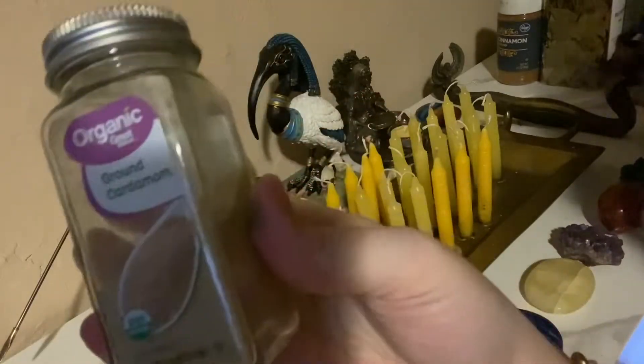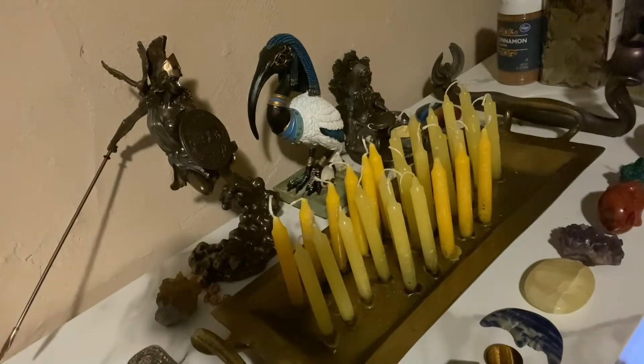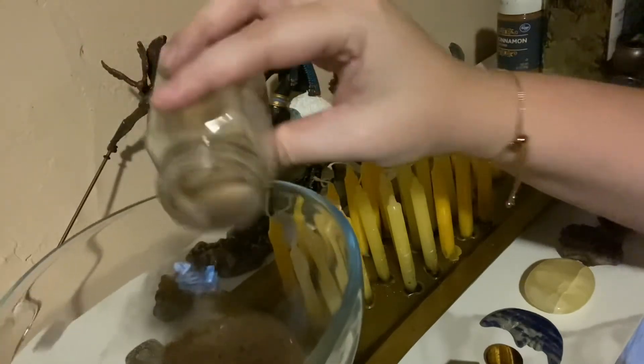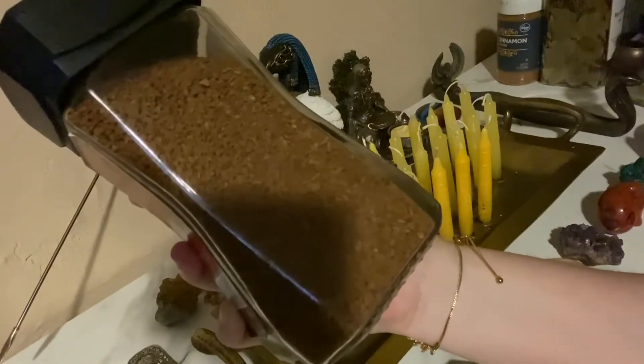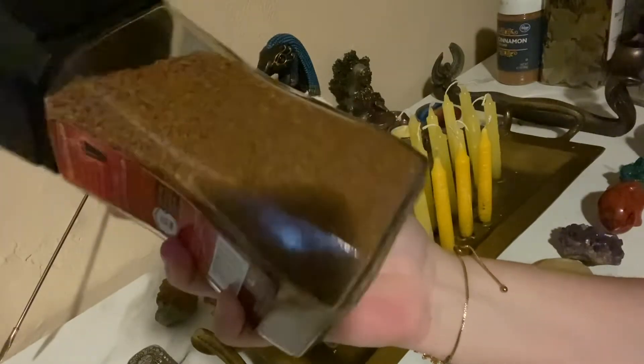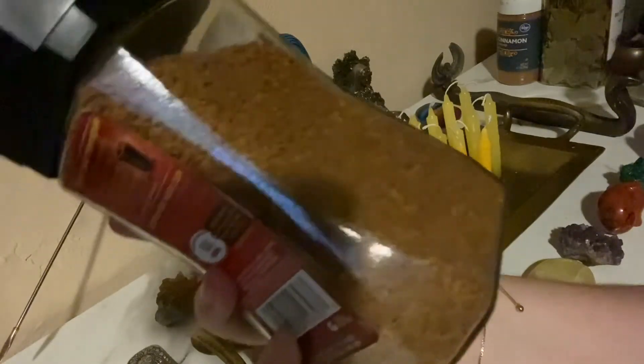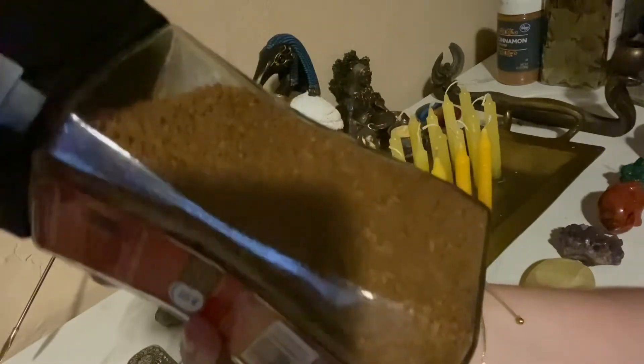The first thing I'm going to use is ground cardamom, which is going to be used for clarity — it's a good herb for that. I'm also going to be using coffee. Coffee helps provide peace of mind and helps ground you in spell work. A good reason I'm using coffee is that it also expedites your spell work, so I'm using coffee grounds to expedite everyone's manifestations. I like to consider coffee a spell work stimulant.